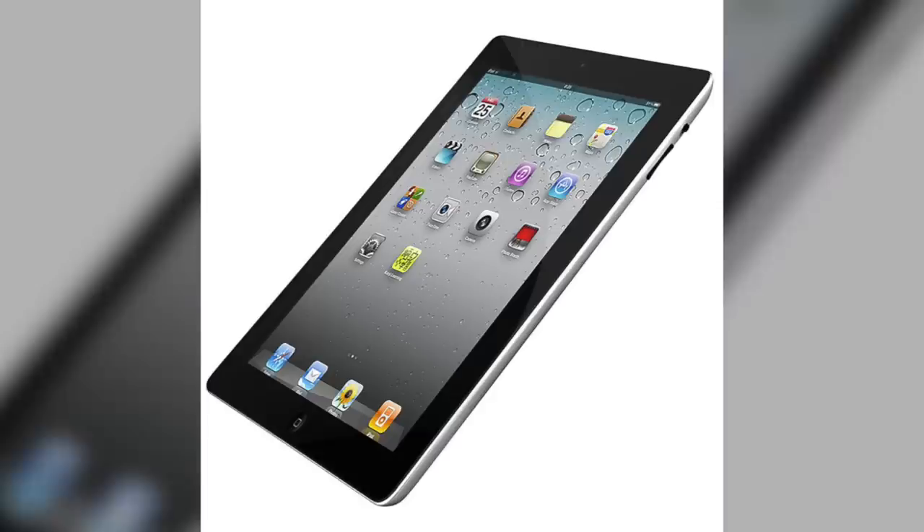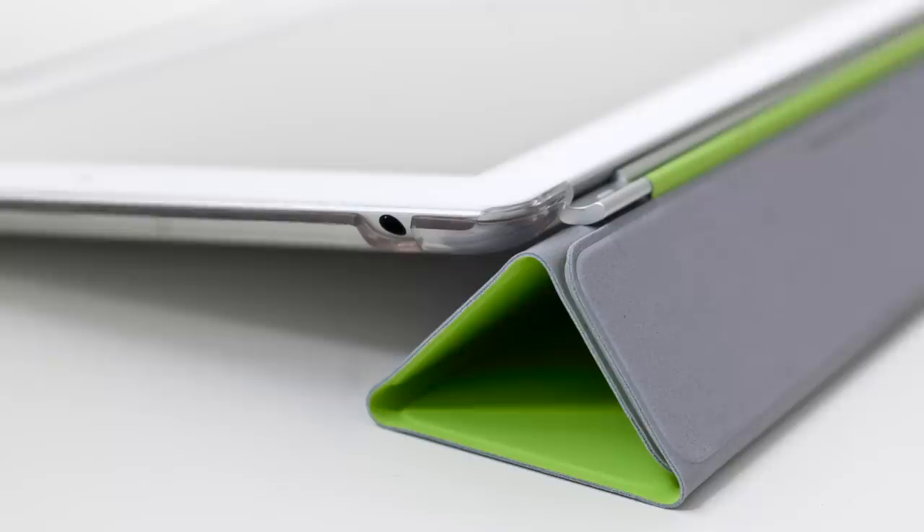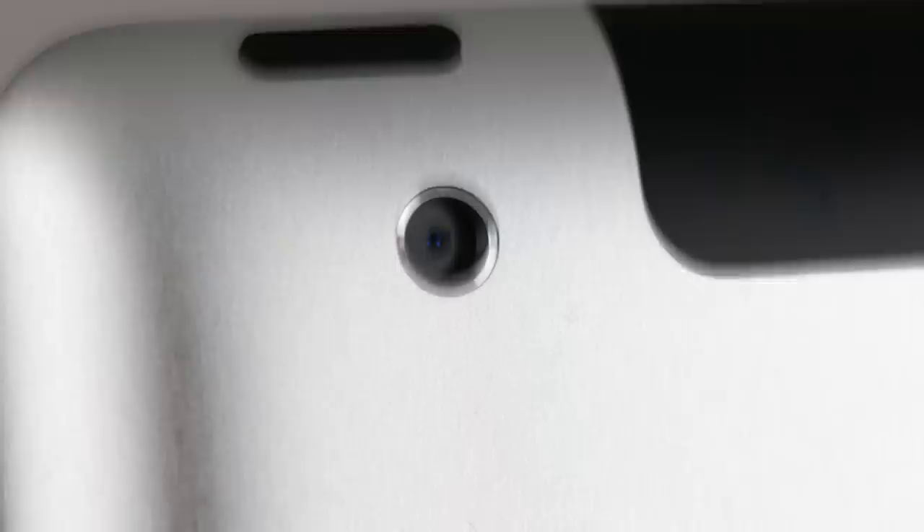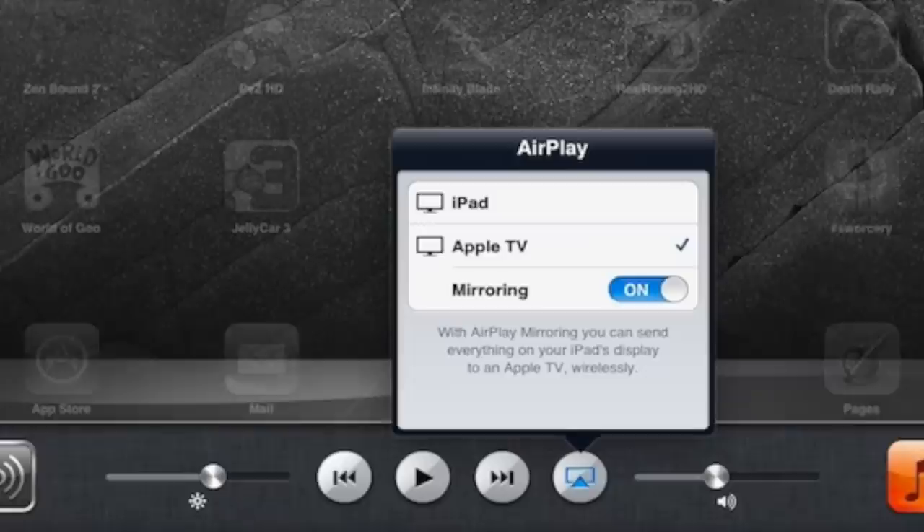On March 2, 2011, Steve Jobs introduced the iPad 2, which was thinner, lighter, and faster than the previous model. This was the first iPad to support smart covers, which could wake up the tablet when opened and be used as a stand for watching videos or typing. It featured an improved dual-core Apple A5 processor, along with front and rear-facing cameras that allowed users to communicate via FaceTime. It also featured AirPlay compatibility, meaning users could wirelessly connect it to their TV.